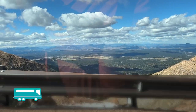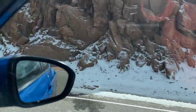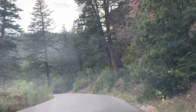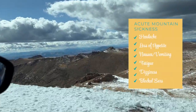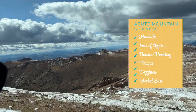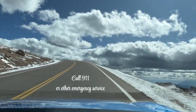Altitude sickness is worth mentioning — it is a massive problem up here because of the very high altitude at over 14,000 feet. Go slow and go steady; this is a journey, not a race. If you start feeling symptoms like nausea, dizziness, or anything like that, stop where you are and start descending slowly. Drink a lot of water and rest, and if you can't handle it on your own, call for emergency services.